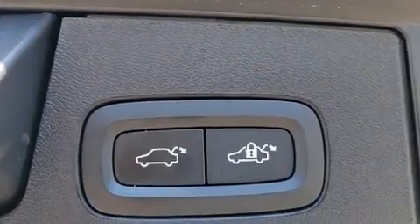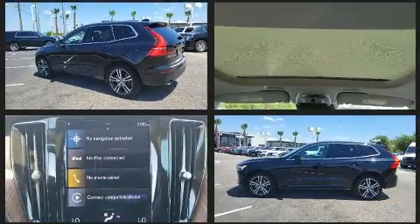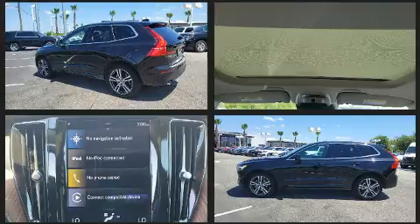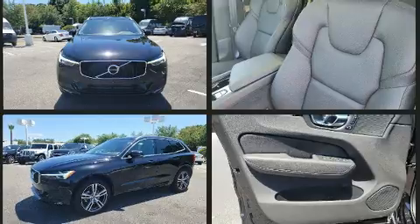Volvo prioritized comfort and style by including leather upholstery, a trip computer, power front seats, automatic temperature control, remote keyless entry, and seat memory. For drivers who enjoy the natural environment, a power moonroof allows an infusion of fresh air.